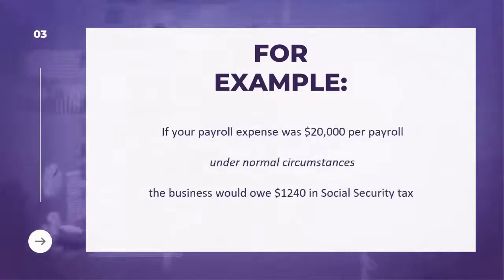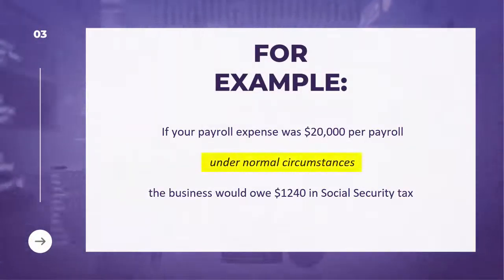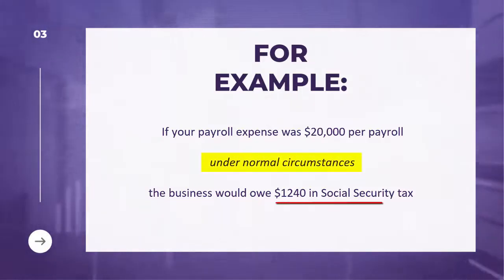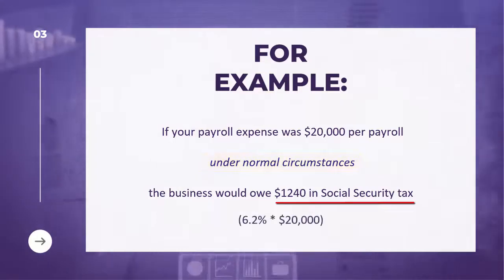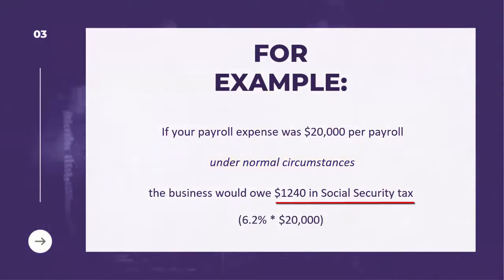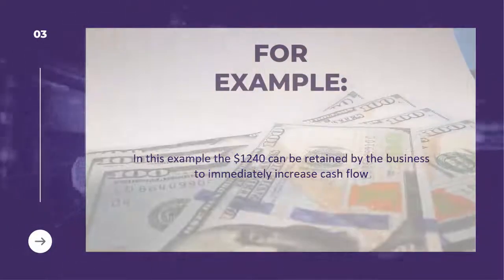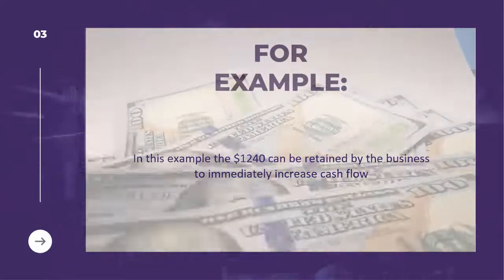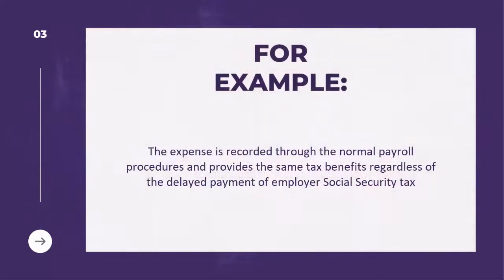As an example, if your payroll expense was $20,000 per payroll, under normal circumstances the business would owe $1,240 in social security tax, which is the 6.2% times $20,000. For this example, the $1,240 would then be retained by the business to immediately increase cash flow. The expense is recorded through normal payroll procedures and provides the same tax benefits regardless of the delayed payment of employer social security tax.